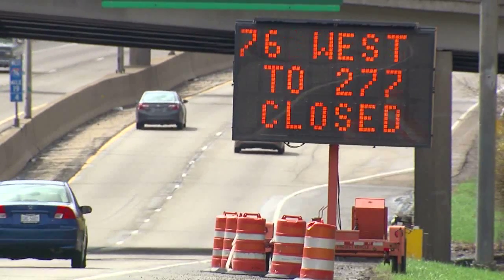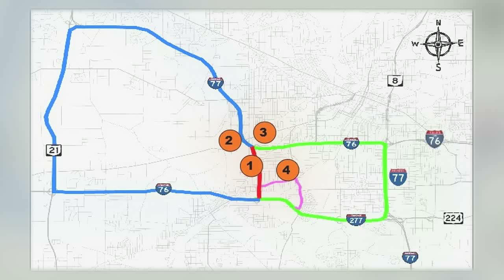The closure starts Monday morning and will last until early June. In addition, as this map shows, three ramps that feed the Kenmore Leg will be shut down.